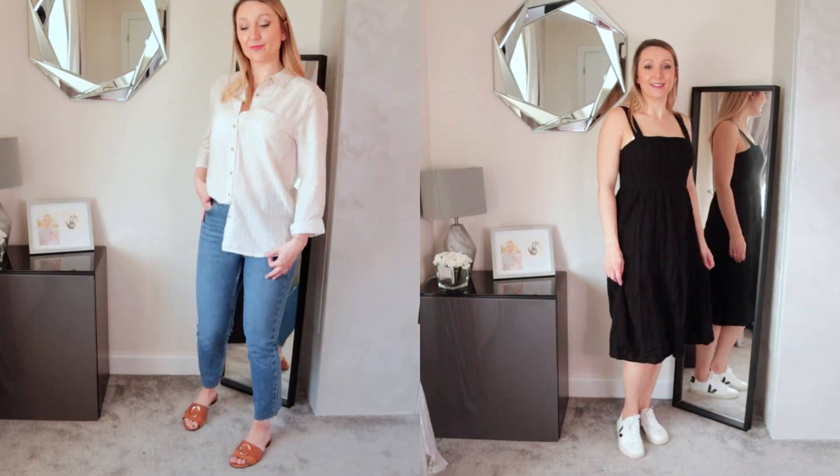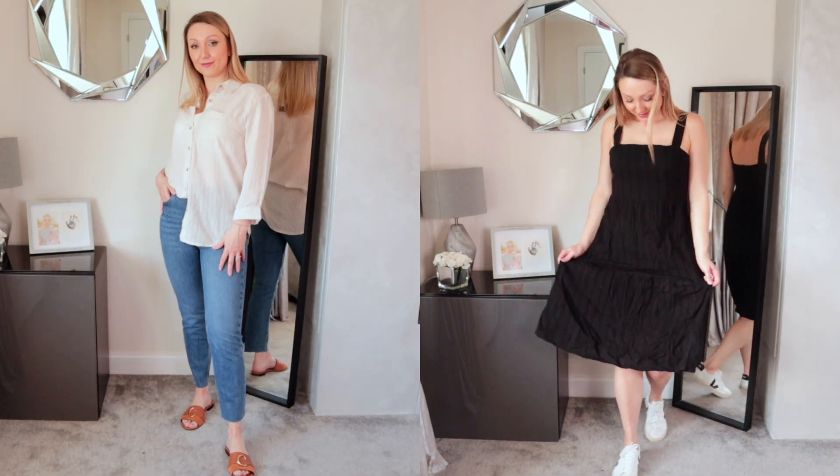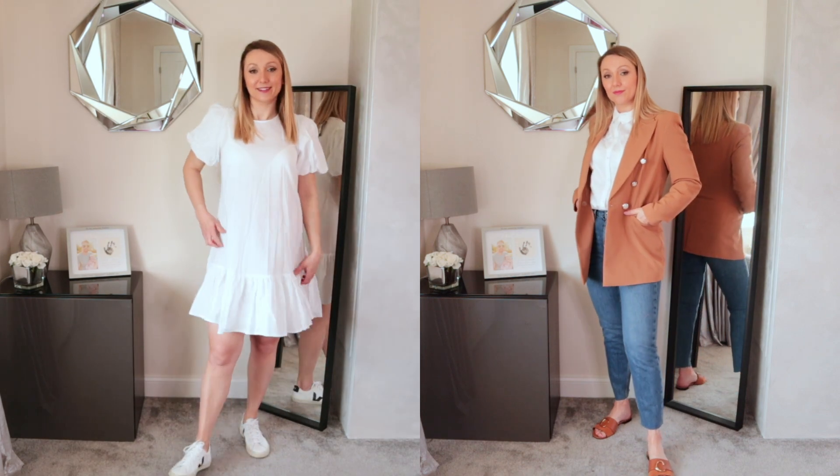If you are new to my channel, hi! My name is Michelle and I upload videos every single week — lifestyle, food, cooking, cleaning, a little bit of everything really. So if this is the kind of thing you like, I would love for you to subscribe to my channel.